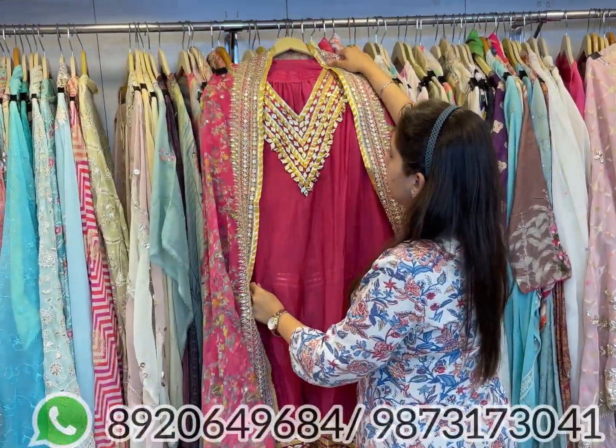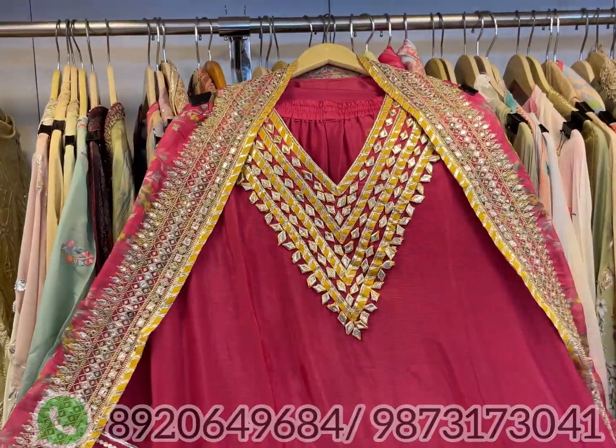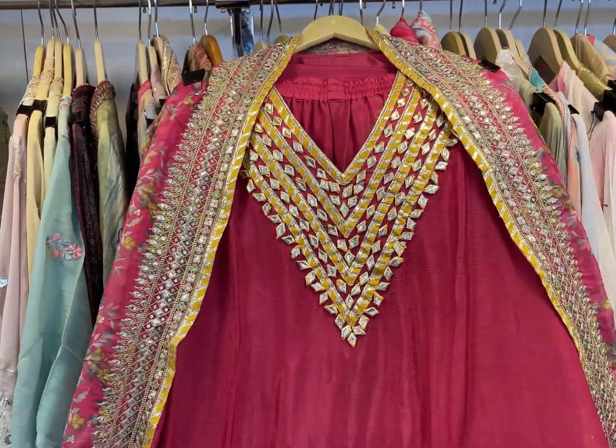Next design — also on pure chinon with some digital pattern. Pure chinon shirt with gotapati over the neckline and border.